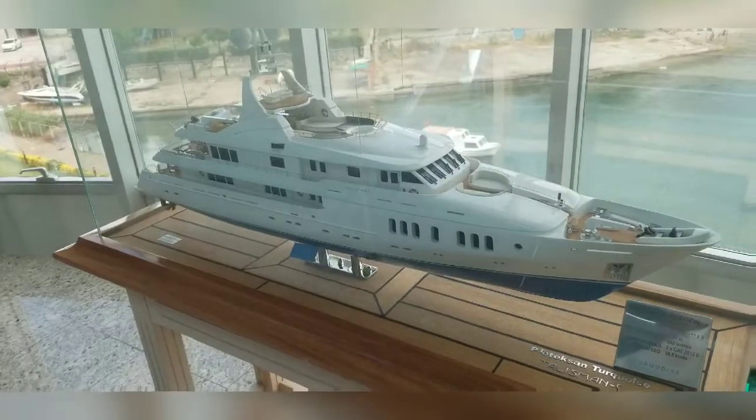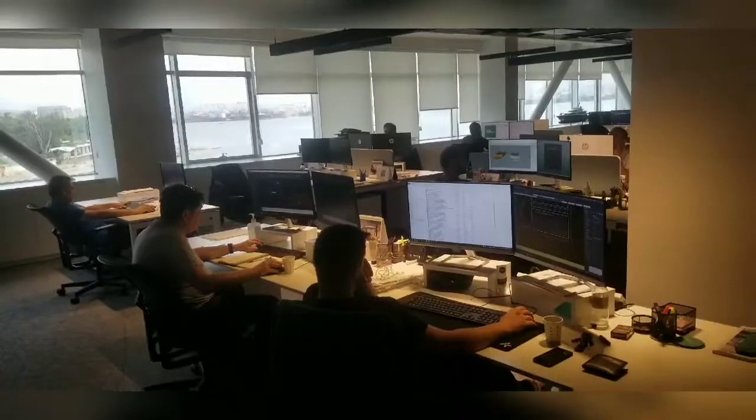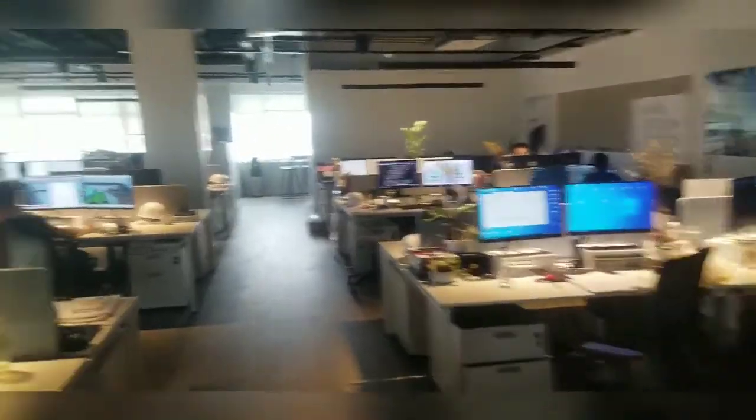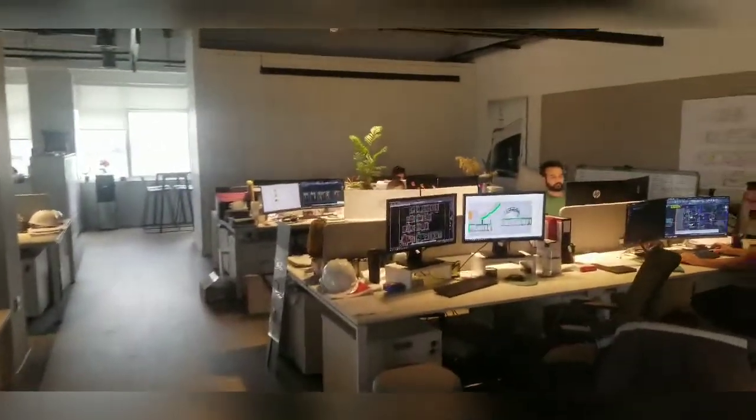So far, beautiful. And here's another model. Banu just told me there's an 87-meter in construction. And this is the design department — everything from scratch. All the engineers and people are at work making these fantastic yachts.